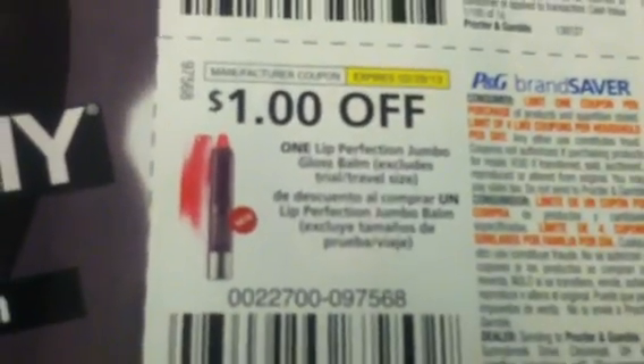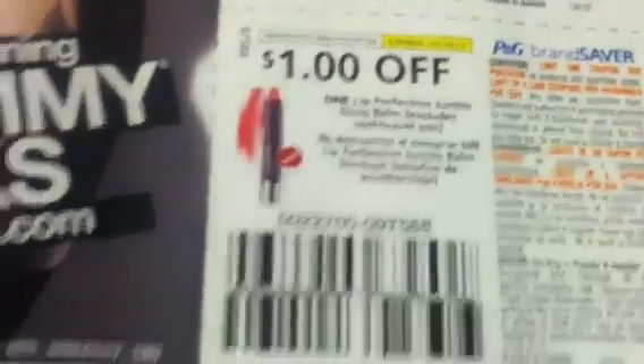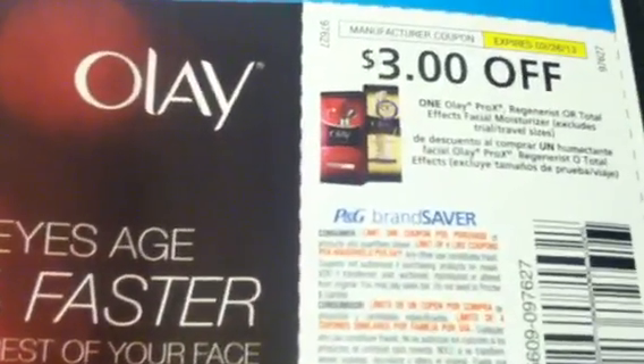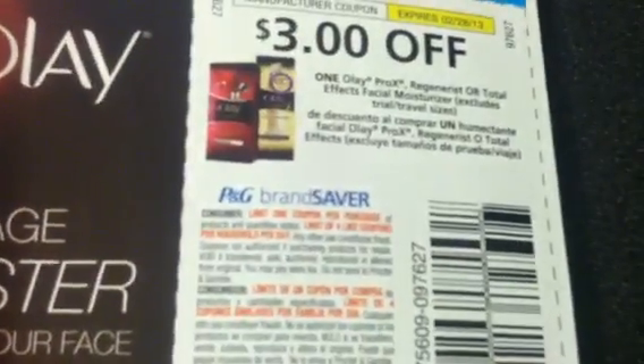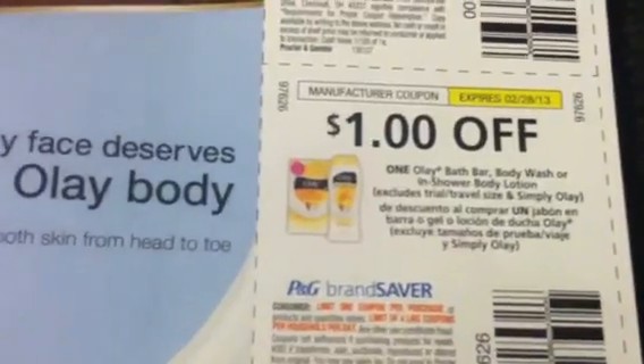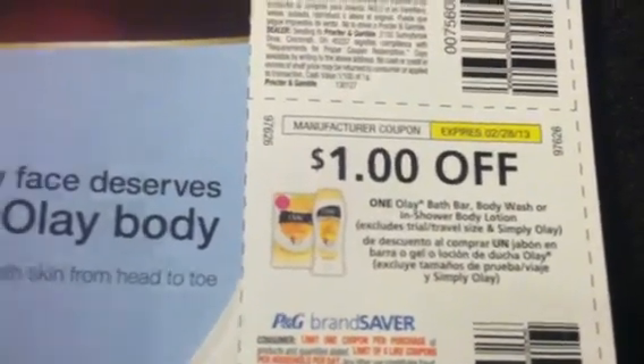$3.00 off two on the CoverGirl. And we got $1.00 off one on the Lip Perfection Jumbo Gloss Balm. $2.00 off on the Clairol Hair Color. And $5.00 off two boxes of the Natural Instincts. $2.00 off one Vidal Sassoon Hair Color. $1.00 off one on the Vidal Sassoon Styling Aid. And $1.00 off two on the Vidal Sassoon Shampoos. $3.00 off one on the Olay Pro-X Regenerist or Total Effects Facial Moisturizer. And $3.00 off one on the Olay Pro-X Advanced Cleaning System. And $1.00 off one on the Olay Bath Bar, Body Wash, or In-Shower Body Lotion.